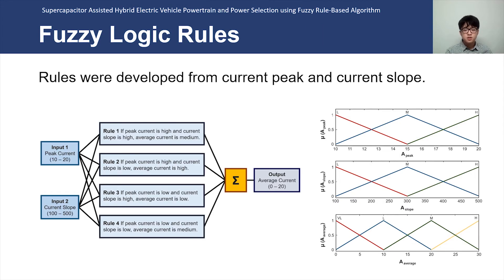The purpose of the Fuzzy Logic algorithm was to predict the average current rating, so when the vehicle demands power higher than the predicted value, the supercapacitor would power the vehicle. Using the information from MATLAB simulation, Fuzzy membership functions were created. Three general rules were followed: 1. Heavier vehicles consist of higher peak current. 2. Faster acceleration results in higher peak current. 3. Faster acceleration results in higher current slope.